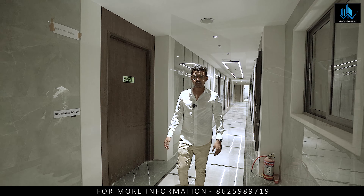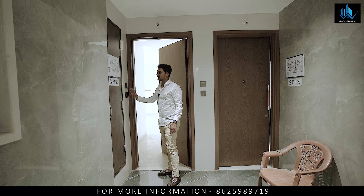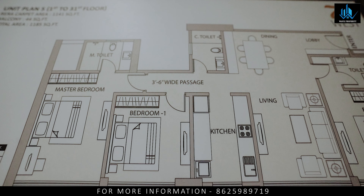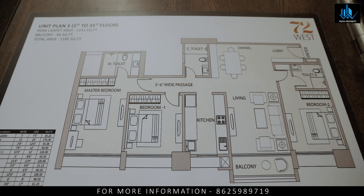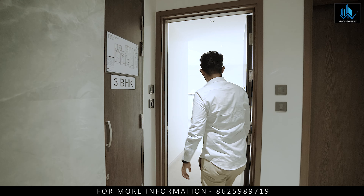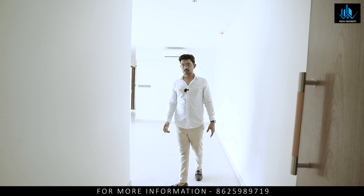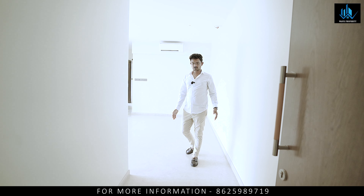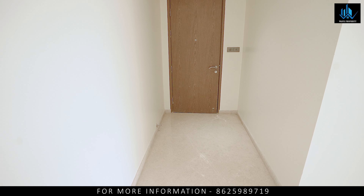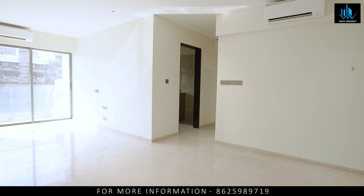This 3BHK unit is ours. The floor plan is mentioned here. The carpet area is 1141 square feet. After adding the balcony — there is a 44 square feet balcony — the total carpet becomes 1185 square feet. This is the 3BHK. As you enter, you get a space here where you can create a shoe rack. As you can see, the shoe rack can be installed properly. The ceiling height is 10 feet — you will get this ceiling height throughout.